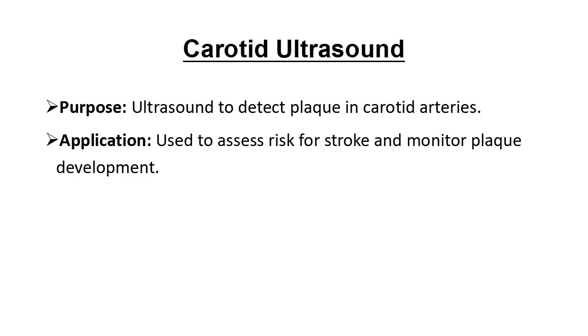Carotid ultrasound uses sound waves to look at the carotid arteries in the neck. If there's plaque in these arteries, it could mean similar plaques are forming in the heart arteries too. This test is especially useful for assessing stroke risk.